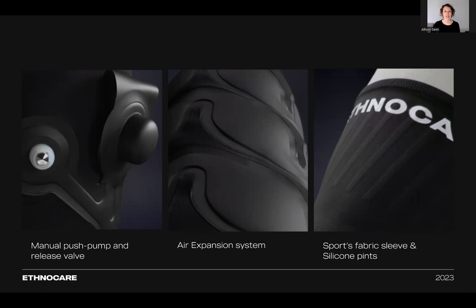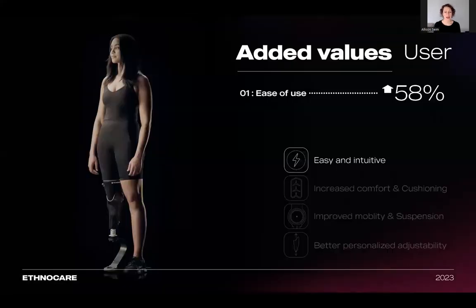This air expansion system can increase volume up to 15 ply. A case study with 21 transtibial patients indicated that the overlay demonstrates effective volume management, improved socket fit, enhanced cushioning, pain reduction, ease of use, and overall improvement in user comfort and satisfaction when compared to traditional volume management methods.